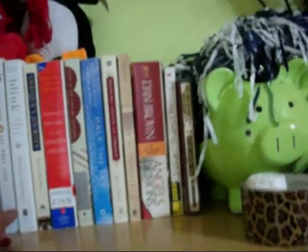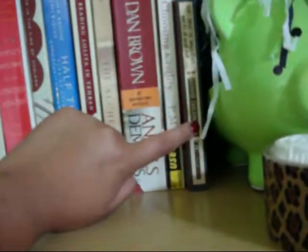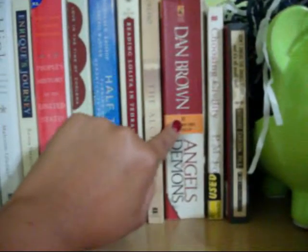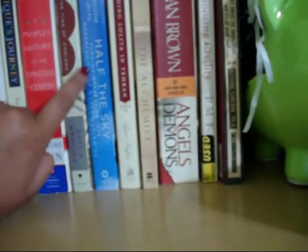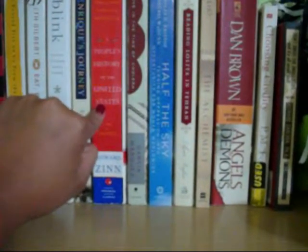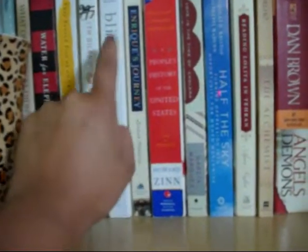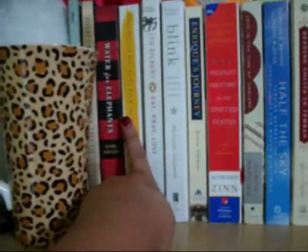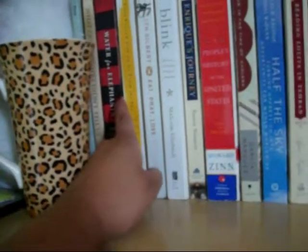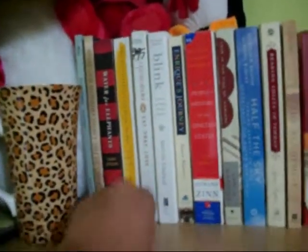These are my books — only some of them, because I have about a hundred others in the bookcase over there. But these are ones I've been wanting to read or re-read: Don't Sweat the Small Stuff, Choosing Civility, Angels and Demons, The Alchemist, Reading Lolita in Tehran, Half the Sky (one of my favorites), Love in the Time of Cholera, A People's History of the United States, Enrique's Journey (which I read about once a year and love), Blink, Eat Pray Love, They Poured Fire on Us from the Sky, Water for Elephants, What Our Mothers Didn't Tell Us, and back here is The Five Dialogues by Plato.